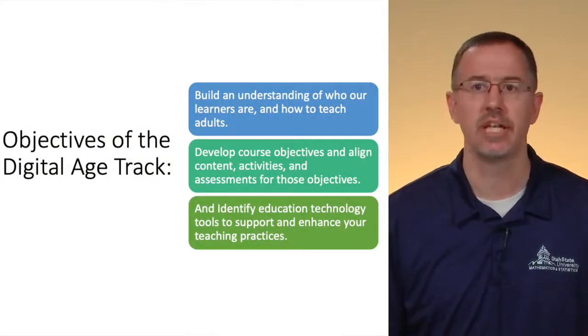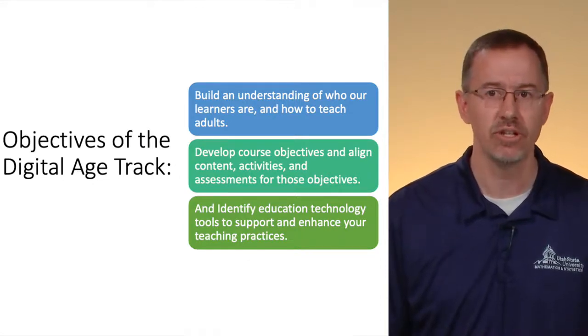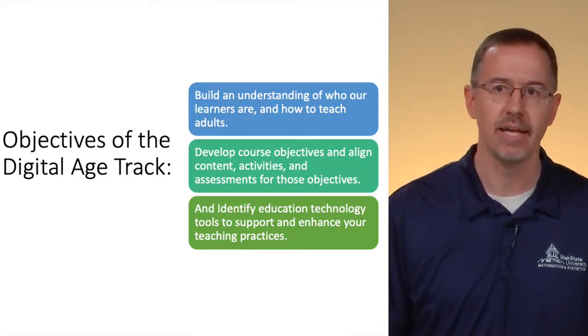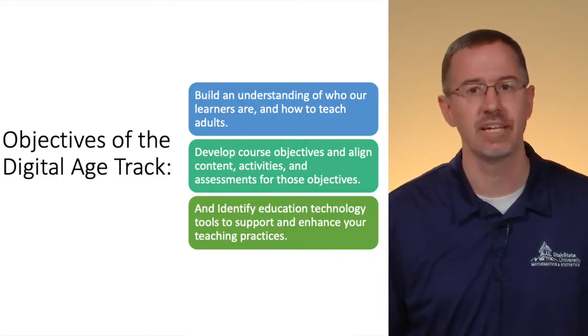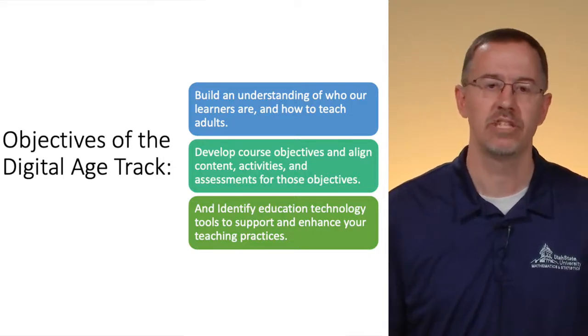This track focuses on instructor presence, both with course design and facilitation, using apt technologies to improve student success. The objectives of the digital age track will help you to: one, build an understanding of who learners are and how to teach adults; second, develop course objectives and align content, activities, and assessments for those objectives; and lastly, identify educational technologies and tools to support and enhance your teaching practices.